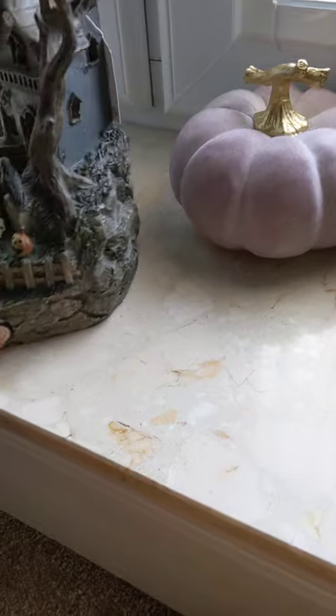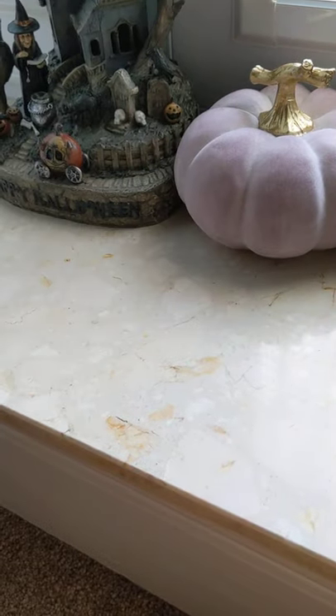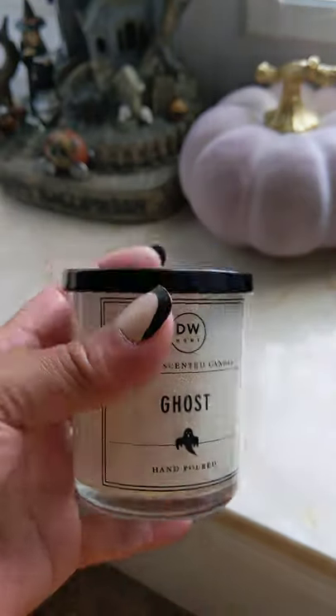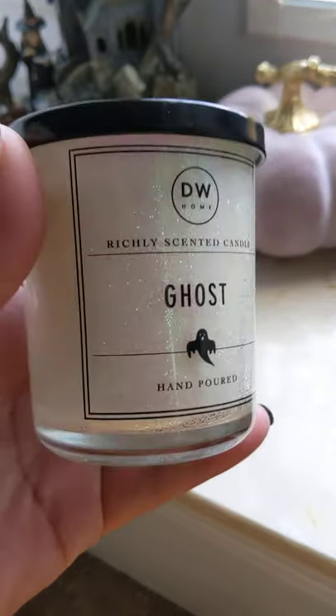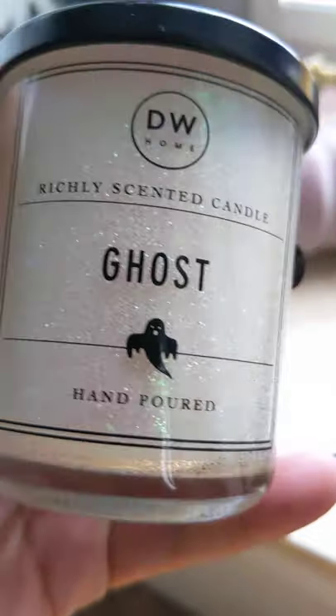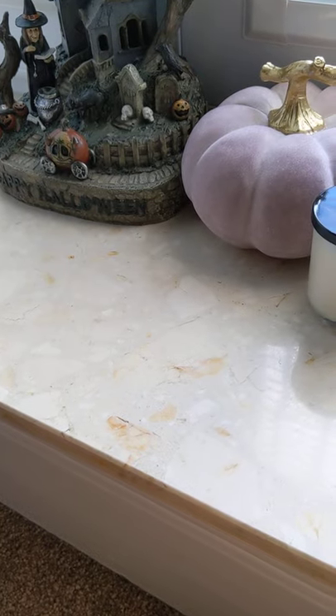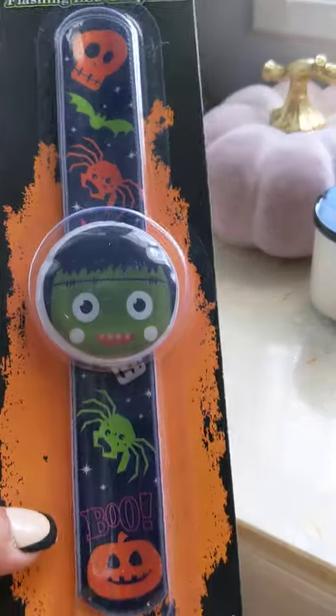Also from TK Maxx I picked up this little ghost candle — it's the DW brand, sort of iridescent glitter, gorgeous, and that was £3.49.